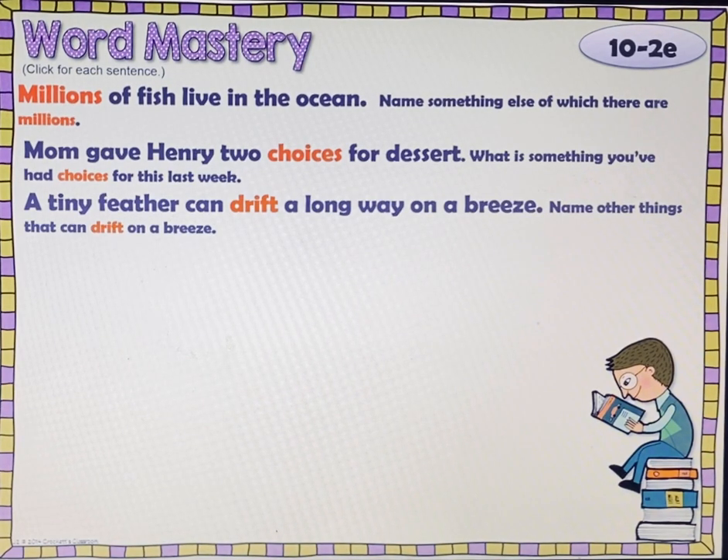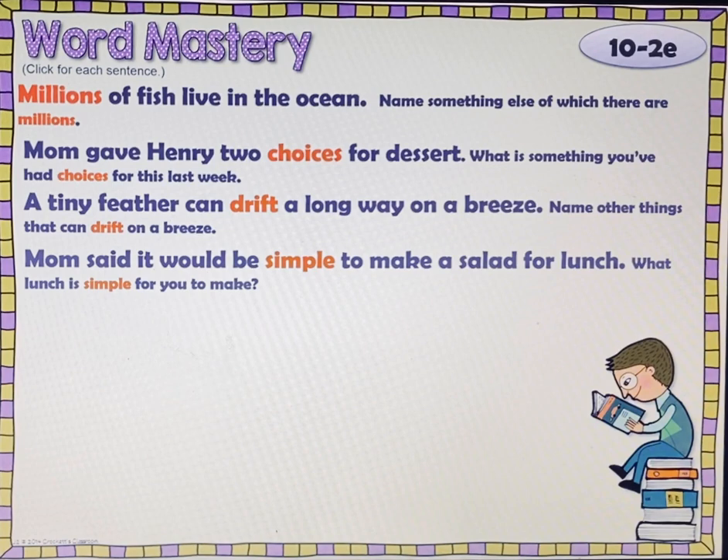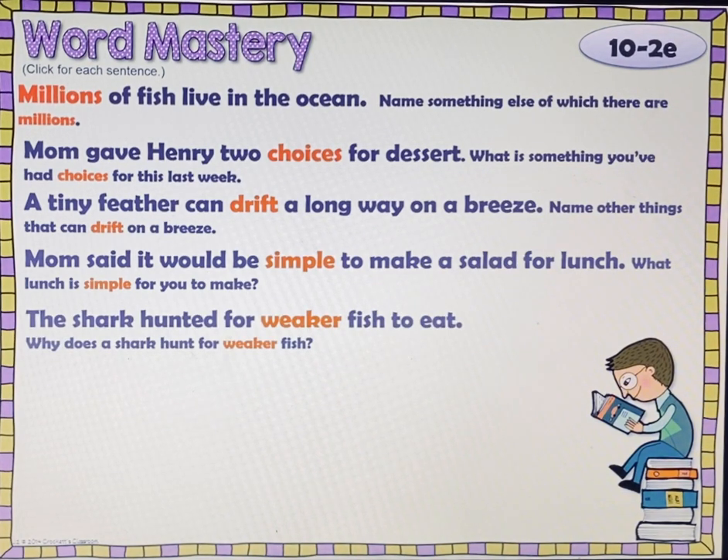A tiny feather can drift a long way on a breeze. Name other things that can drift on a breeze — a breeze is like wind. Check, pause, play. Mom said it would be simple to make a salad for lunch. What lunch is simple for you to make? Check, pause, play. Why does a shark hunt for weaker fish? Check, pause, play.